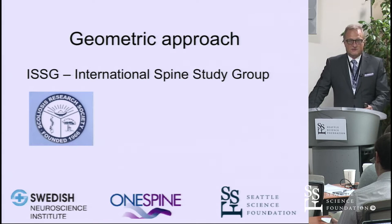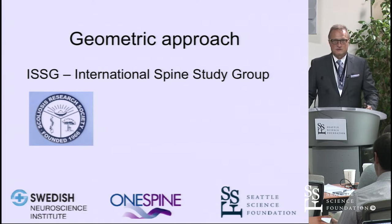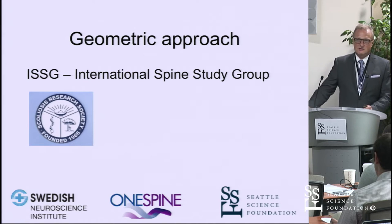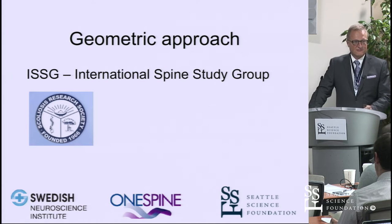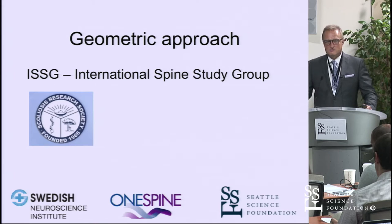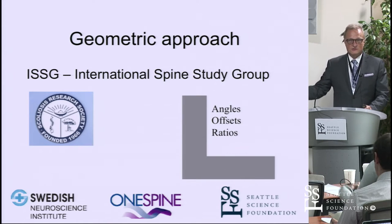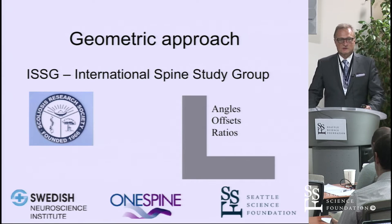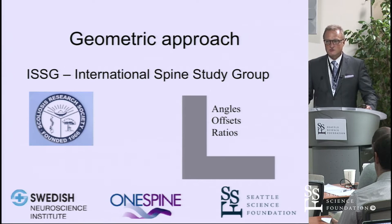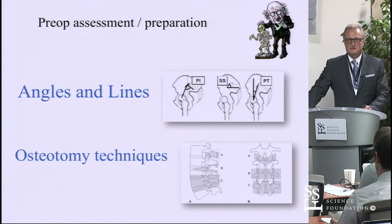The geometric approach is very well established. I want to credit the work of the Scoliosis Research Society and the International Spine Study Group — and we have Chris Schaffrey here, one of the leaders of both organizations — who've taken this topic way beyond the simple Cobb angles. In principle, they use three tools — angles, offsets, and ratios — to express what is going on in a mathematical geometric formula with the human spine.